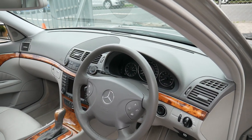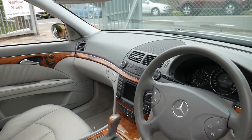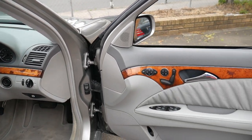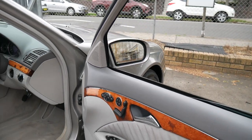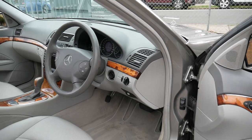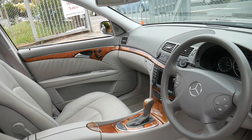Being an E350 it's got the 3.5 litre 200 kilowatt motor, wood grain, memory electric seats, and being an Elegance it's obviously got the really nice alloy wheels, leather, and that very nice timber.